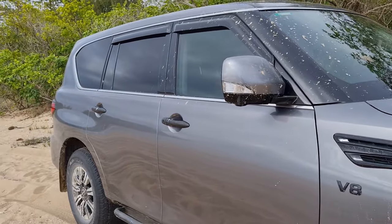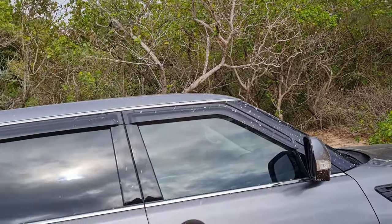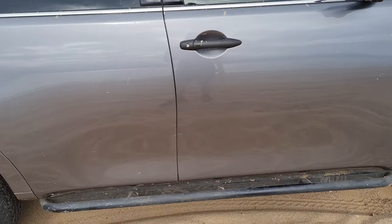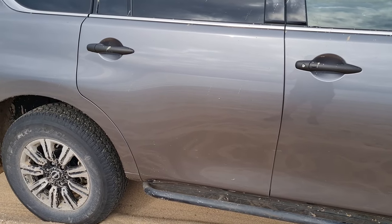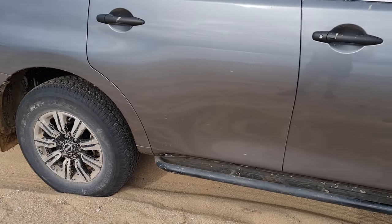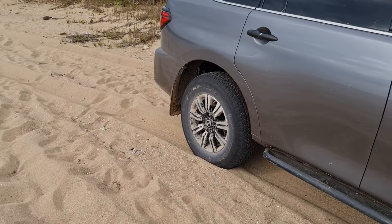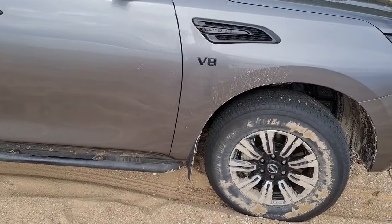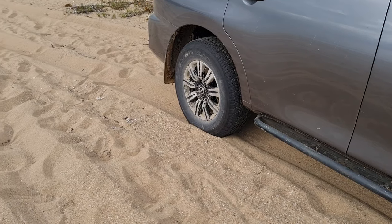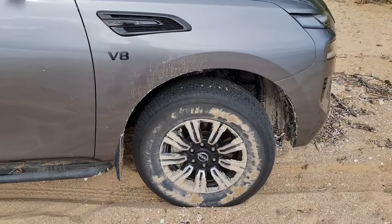Patrols are a great tow vehicle — the tail shaft in this thing is enormous and it needs to be. They're a very popular choice for towing. You can tell who's upgraded their car and who hasn't; I've seen Patrols sagging in the rear dragging trailers, and I've seen them sitting level charging down the road. You definitely need to upgrade the vehicle regardless of what it is to be able to do what you want it to do.